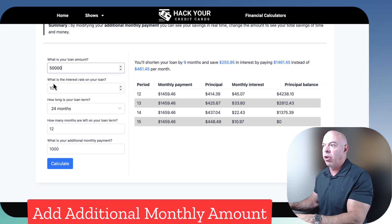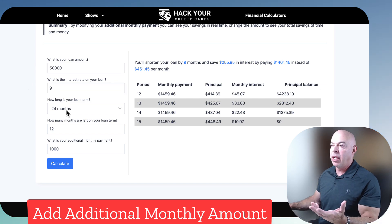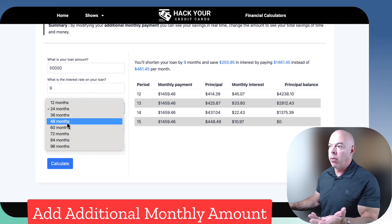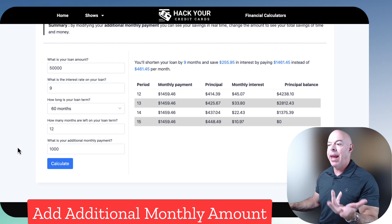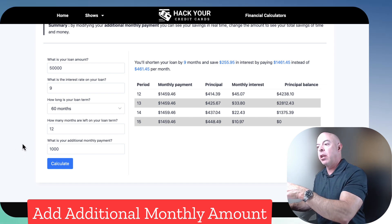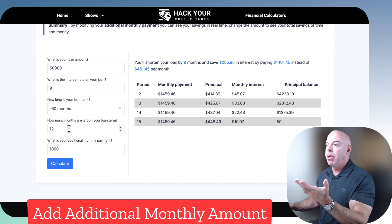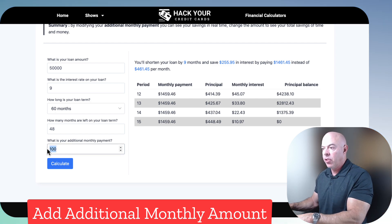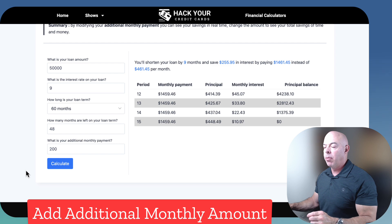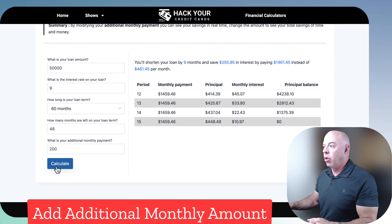It's real simple. Just like the other page, you put in $50,000 for our car example and an interest rate of 9%. How long is your loan term? We had 60 months, but maybe you've already paid 12 months, so how many months are left? We'll say 48 are left. What's your additional monthly payment? Let's say it's $200 — maybe you paid someone to cut the grass and now you're doing it yourself. Hit calculate.